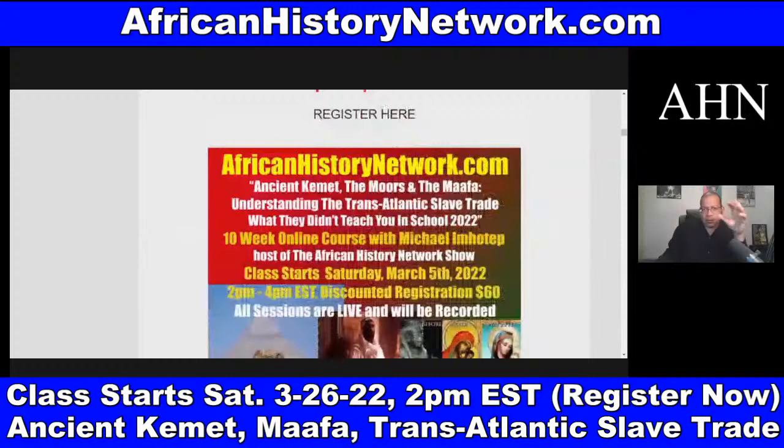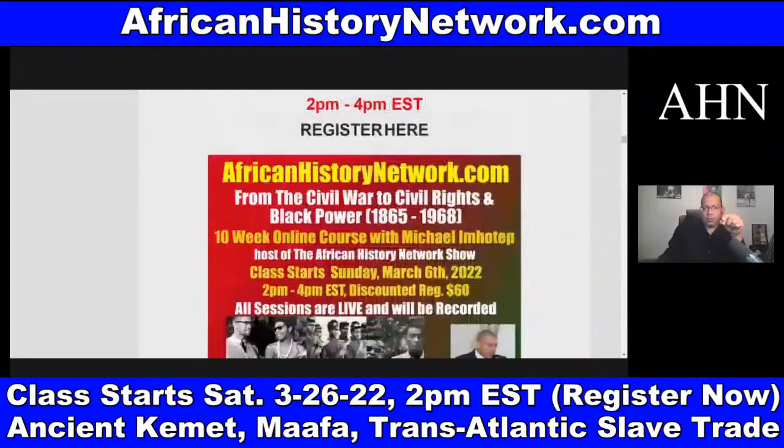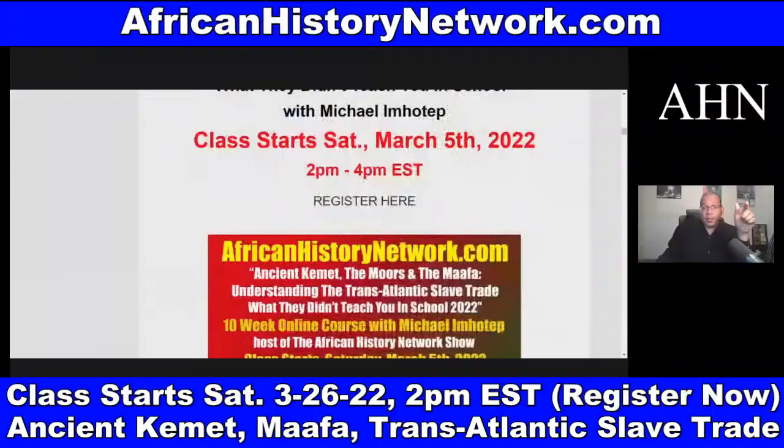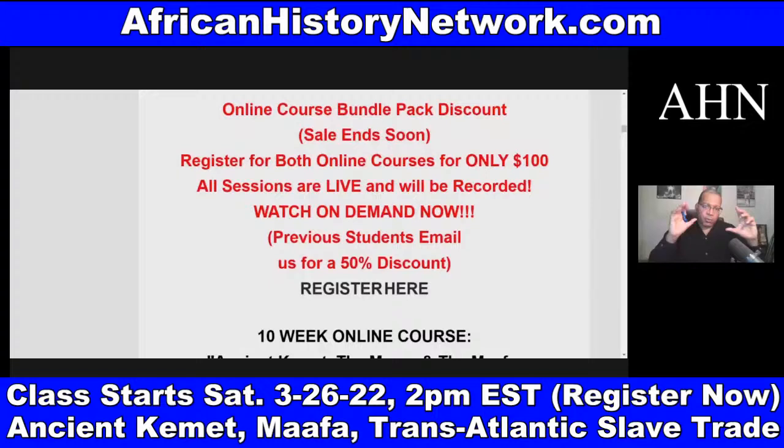The second class I teach on Sundays is 'From the Civil War to the Civil Rights Movement and Black Power, 1865 to 1968.' That's also on sale — $60, regularly $130 — same format, 2 PM to 4 PM. We have both classes in a bundle pack for only $100, regularly $260. The link is posted here and at our website, AfricanHistoryNetwork.com.